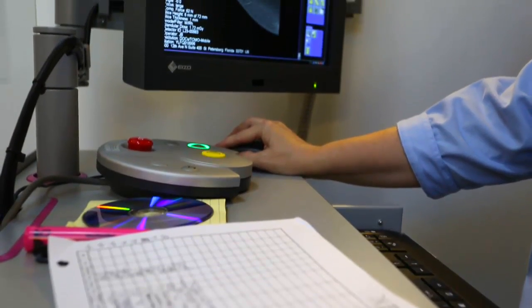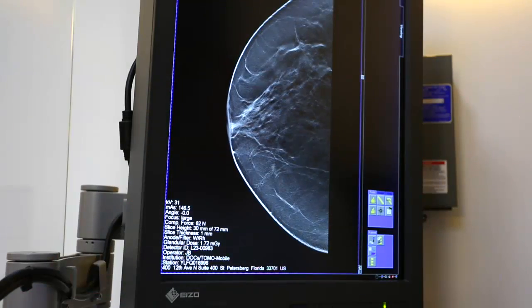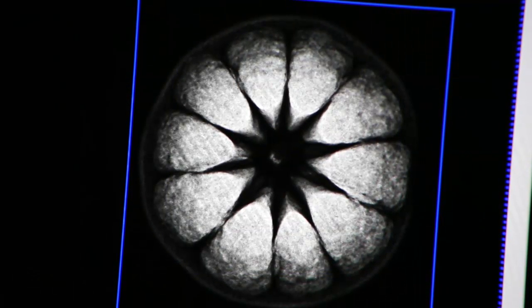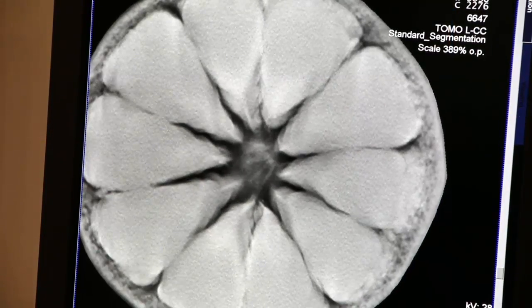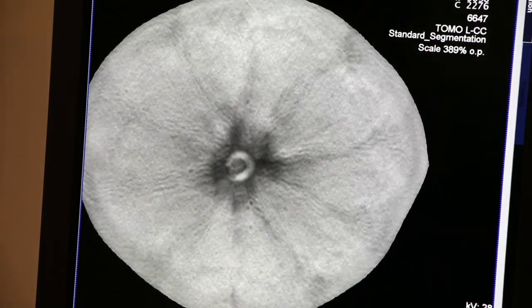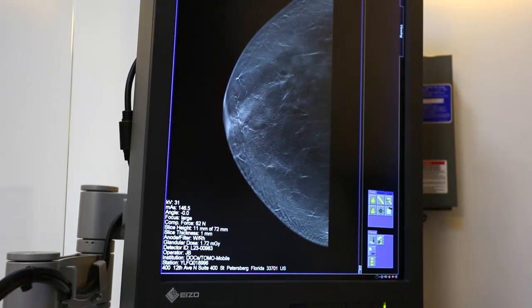Those images are sent to a computer, creating a three-dimensional picture of the breast. Using that same piece of fruit, this is what the image looks like with 2D — you can only see the outside of the fruit beneath the peeling. And here are the 3D pictures — you can see all the way through to the other side. No seeds.